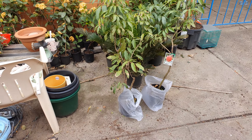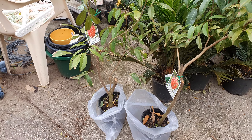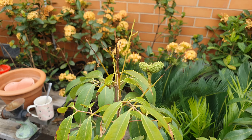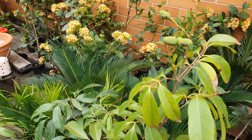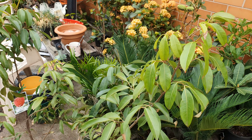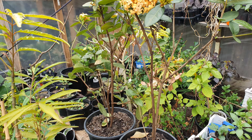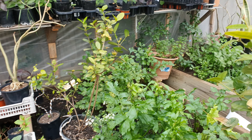Already fruiting — a nice jabuticaba. And this is what I came here for: two red ball lychees with fruit, which will probably drop off at my place, but it's good to know the trees are at the fruiting stage. I'll pop them next to my fish pond I think. I got all the early start veggies too.